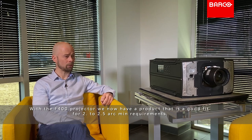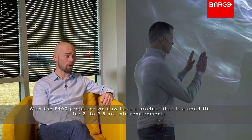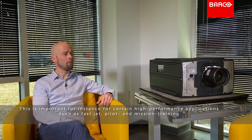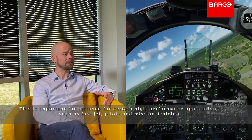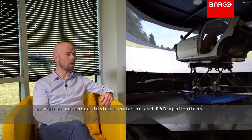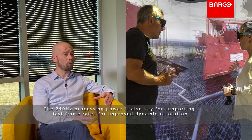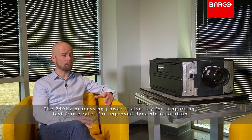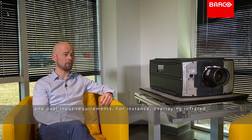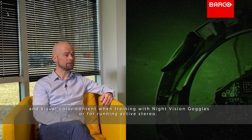With the F400 projector, we now have a product that is a good fit for 2 to 2.5 arc minutes requirements. This is important for high-performance applications such as fast jet pilot and mission training, as well as advanced driving simulation and R&D applications. The 240Hz processing power is also key for supporting fast frame rates for improved dynamic resolution and dual input requirements — for instance, overlaying infrared and visual color content when training with night vision goggles, or for running active stereo.